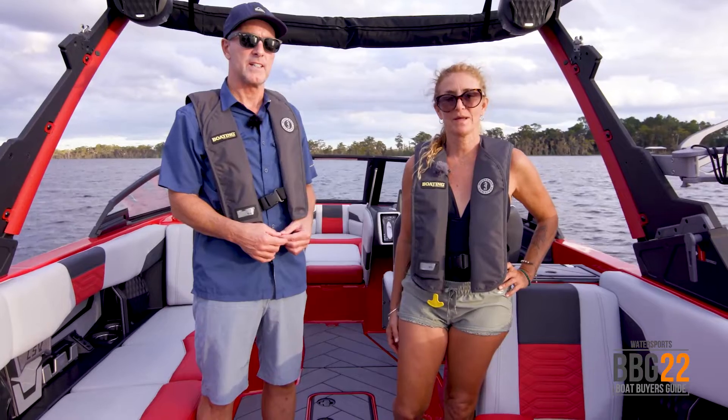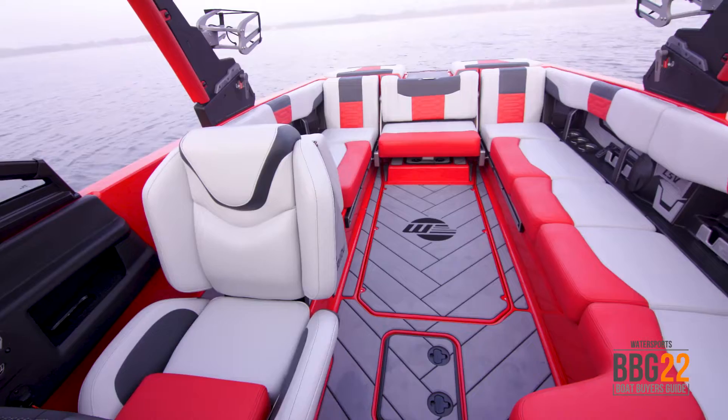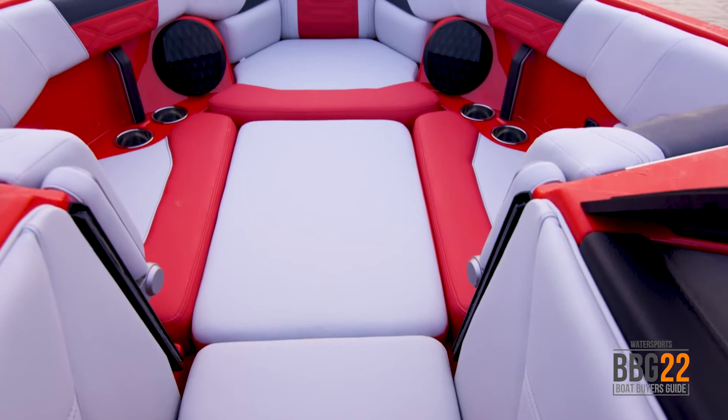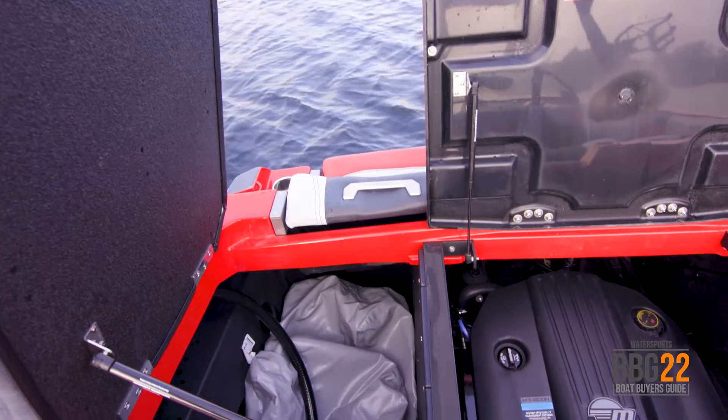The starting point in creating a wake is ballast, and this boat has got plenty of it. Under the floor we've got a trio of hard tanks — they're tucked away so they don't take away storage space. In the bow you can add an additional hard tank, and there are also optional plug-and-play ballast bags aft.